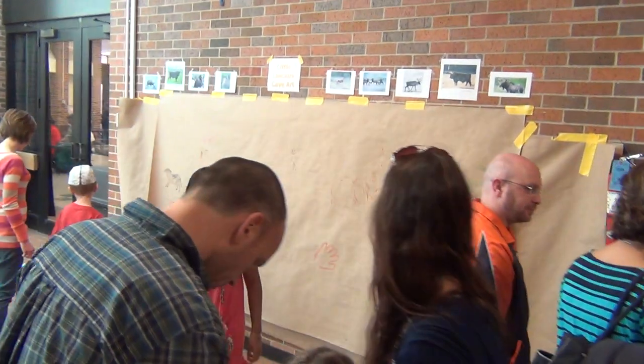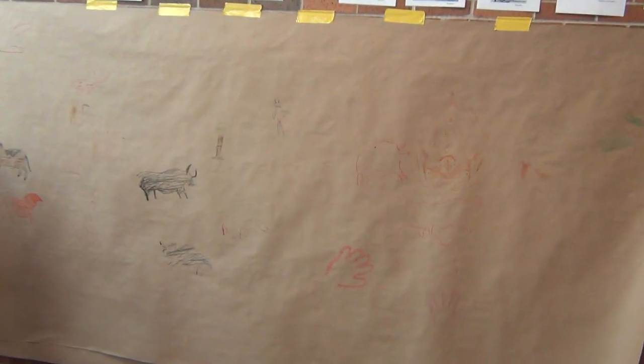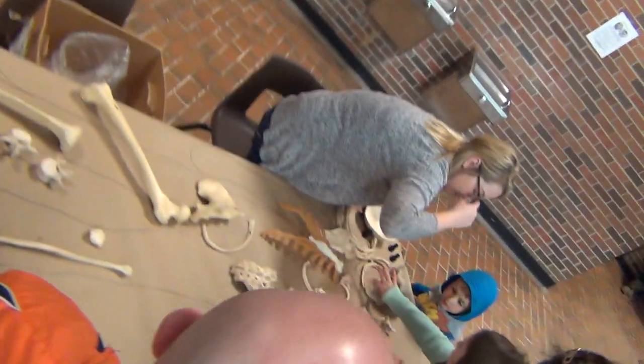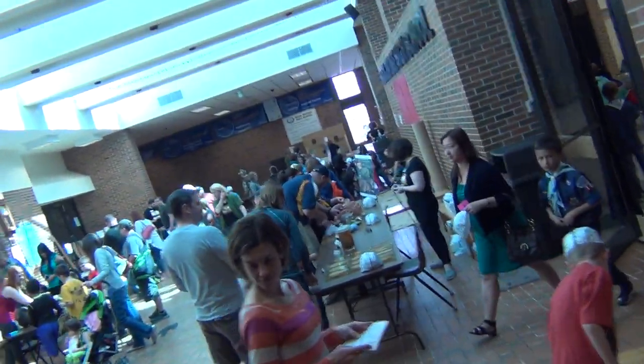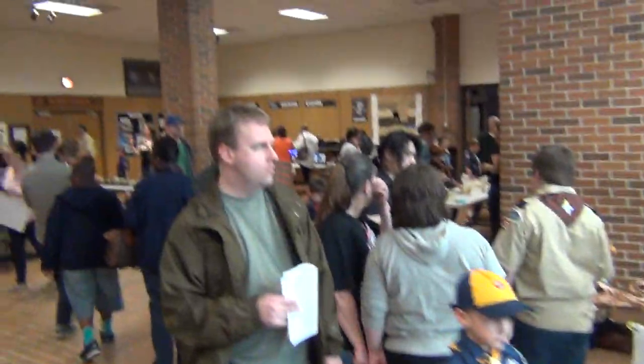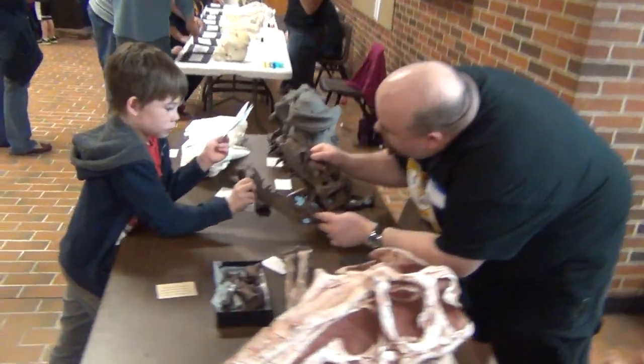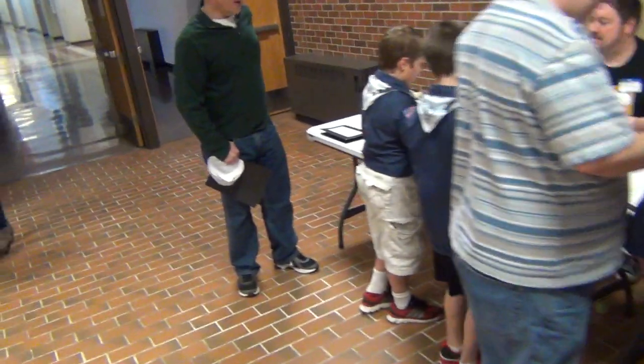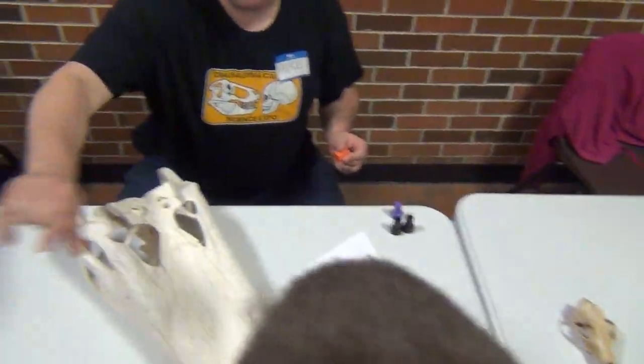Over here we have Little Lascaux, where you can basically do some cave art with stencils, crayons, and all sorts of things. Over here is Make Your Own Human Skeleton. And over here is the Who Am I table, where everybody can come up with various questions and identify which skulls they have in front of them — kind of a mix-and-match activity.